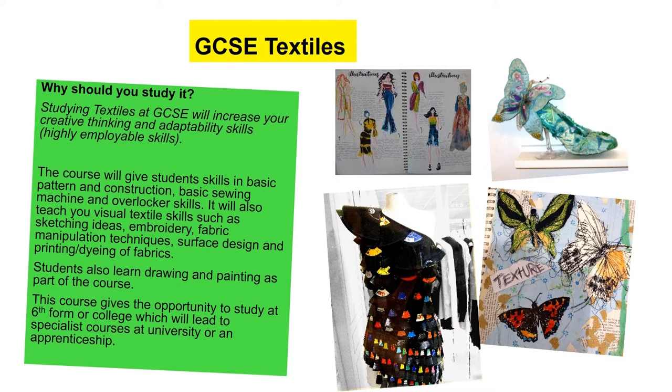Let's have a look at textiles. Why should you study textiles? I love textiles — that's why I'm teaching it, and I think textiles is brilliant. Again, it will increase your creative thinking and adaptability skills and it's highly employable. We are going to look at basic pattern and construction, basic sewing machining, and you're also going to be doing a lot of further study in embroidery, surface design, and fabric manipulation techniques. We do a lot of drawing and painting as well. The main focus is creating work through the use of textiles techniques — so using the sewing machine, embroidery, dye, and that sort of thing.